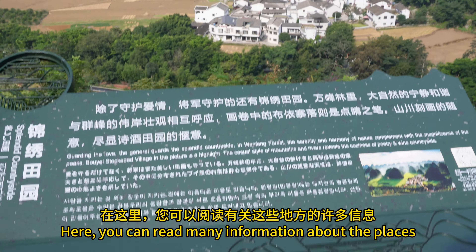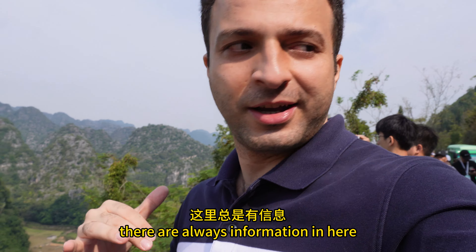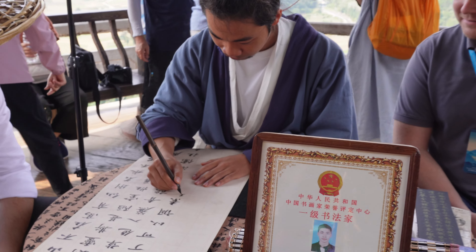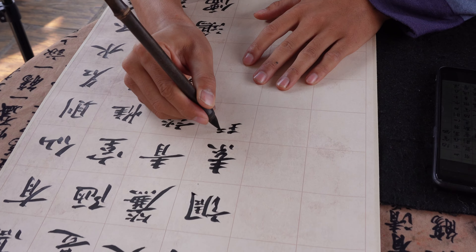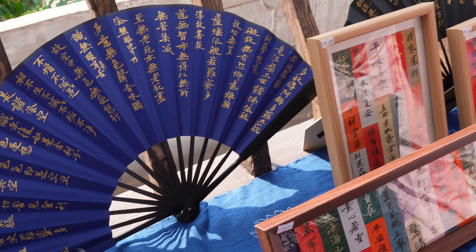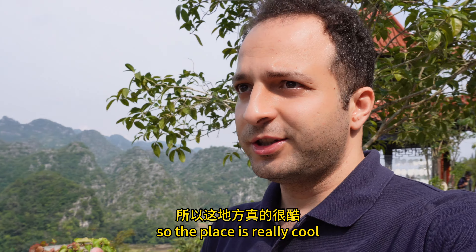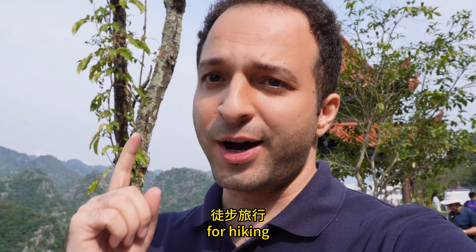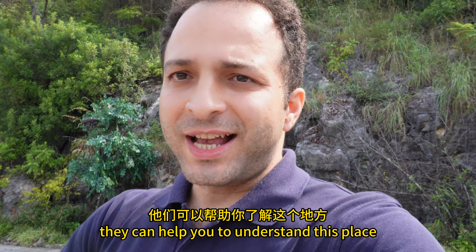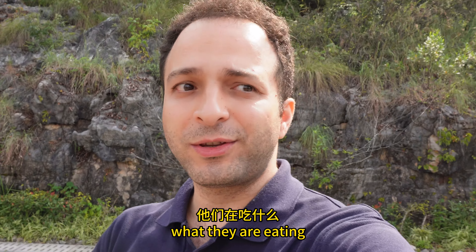Here you can read a lot of information about the place. There are information boards available even in English and Korean language. Look at the landscape from here. One Fengling is a project recognized by UNESCO, so the place is very cool, nice, clean, and great for hiking. There are also guides here who can help you understand the cultural aspects of this place.